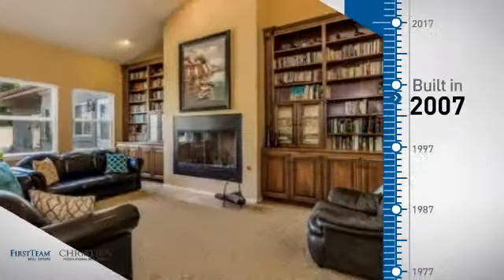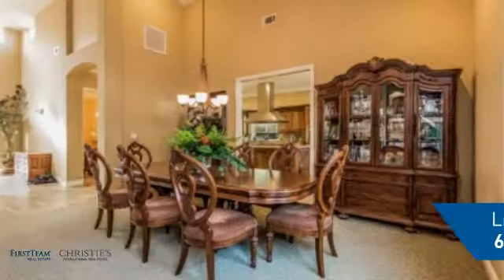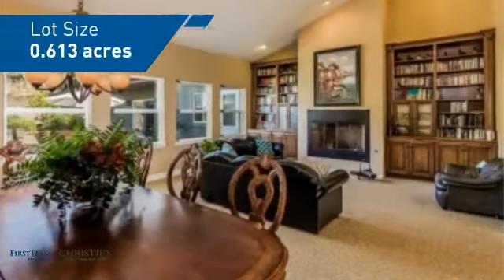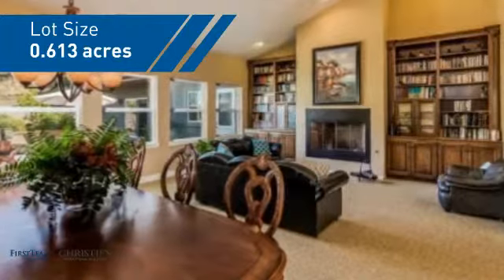This property was built in 2007 and features over 6,500 square feet of space, giving you a spacious layout to play host or kick back and relax after a long day.